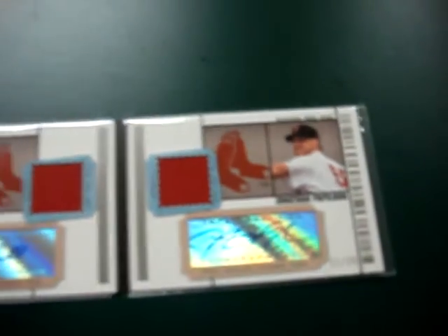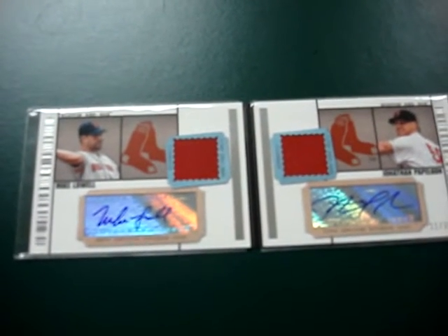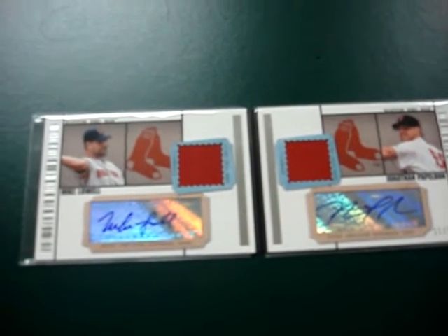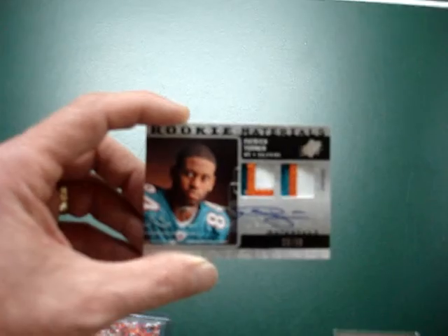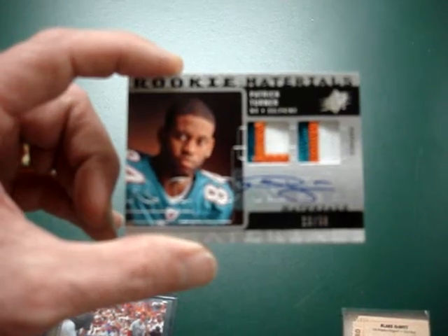I also picked up one pack of the new SPX Football from 09. I've been very lucky the last couple of days in packs from our store. I got the patch out of the box — it's not a great player but a nice rookie, and the patches are just sick. It's a Patrick Turner patch auto, numbered 20 out of 50. Those patches are super super nasty — they're just popping right out of that card. That's a really really nice card.